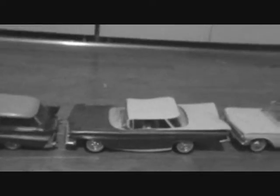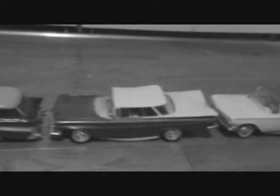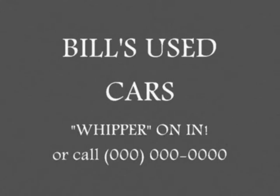So whip on in to Bill's used cars, where you can find a bunch of cool stuff at 200,000 or more miles. I gotta get me some of those. Bill's Cars, 15,000 North Wayuka Street, Wayuka, Wisconsin.